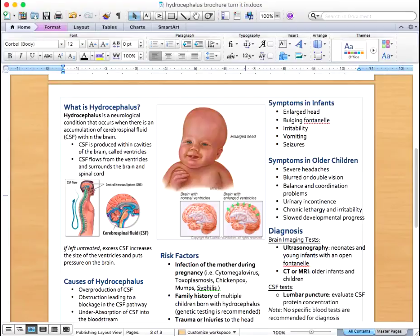Hydrocephalus occurs when too much fluid is produced and obstruction occurs, or not enough fluid is reabsorbed back into the bloodstream, causing an excess of cerebrospinal fluid within the brain. If left untreated, excess cerebrospinal fluid increases the size of the ventricles and puts pressure on the brain.